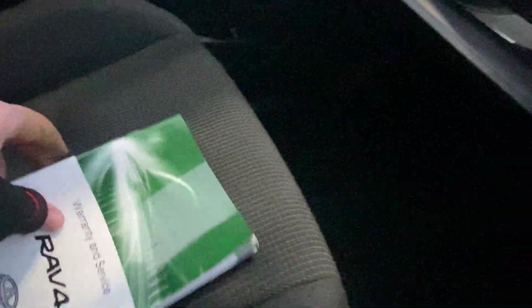We do have a full set of books in there which is always good. Obviously the main one people are concerned about is the service history, so we'll have a quick look. As we can see it's got services in there — it's just a little tricky working this with one hand. If you have any further questions about the servicing, feel free to ask, but it does look like most if not all of the services have been done, which is always good.